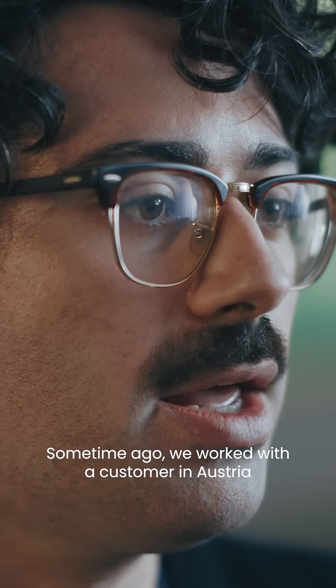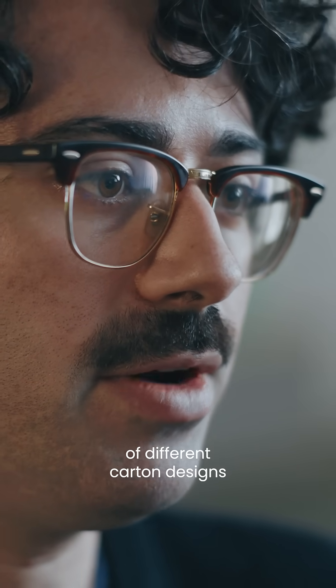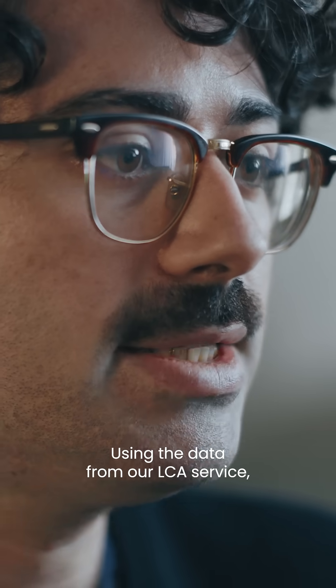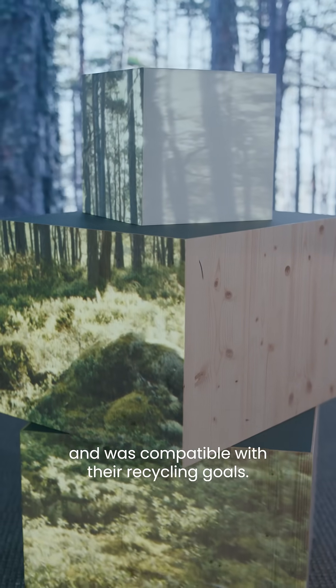Some time ago, we worked with a customer in Austria who was developing smoothie cartons. They wanted to compare the environmental impacts of different carton designs and even benchmark against plastic alternatives. Using the data from our LCA service, they were able to choose the right carton structure that reduced emissions and was compatible with their recycling goals.